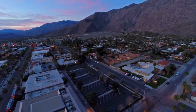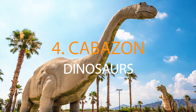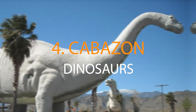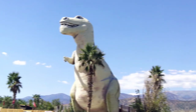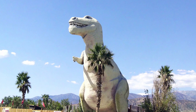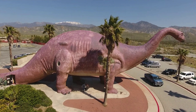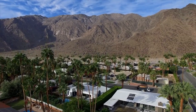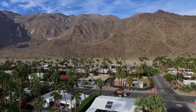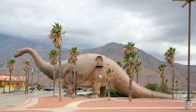Travel back in time and come face-to-face with the majestic Cabazon Dinosaurs, an iconic pair of life-size prehistoric beasts that tower over Palm Springs. You'll encounter a 65-foot-tall T-Rex and a 150-foot-long Brontosaurus, established in 1975. They have become iconic features of Palm Springs and are definitely worth a visit. There is a gift shop inside the Brontosaurus and an opportunity to climb to the top of the T-Rex for a unique view of the city.